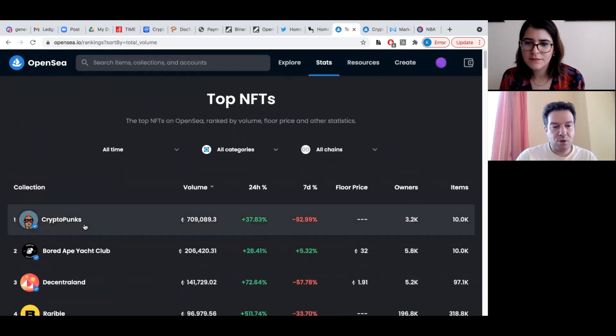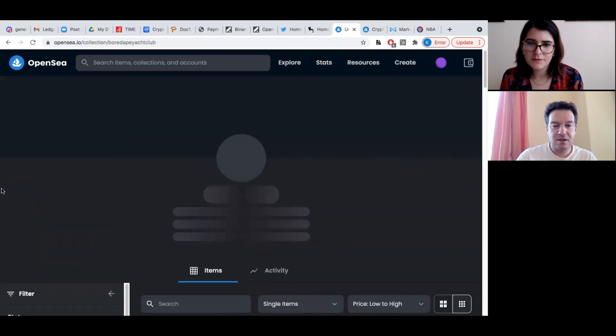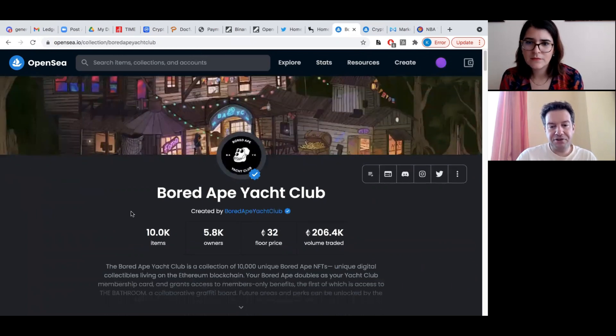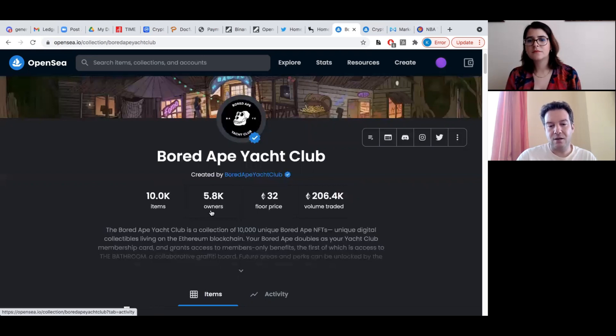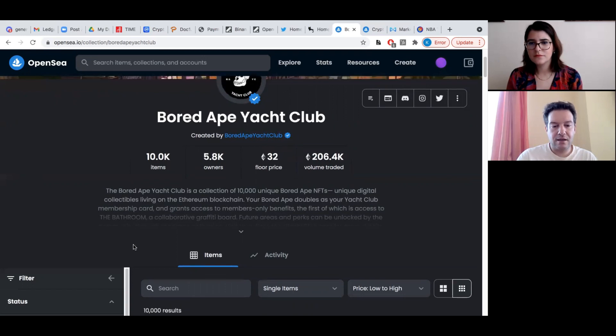Let's go to the Bored Ape Yacht Club as one of the prominent collections, currently second in ranking. When you enter the collection, once again you see it's 10,000 items, 5,800 owners, floor price 32, and in the last 24 hours, 206 Ethereum in volume.